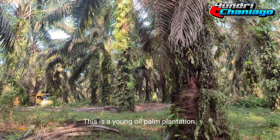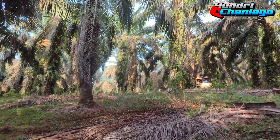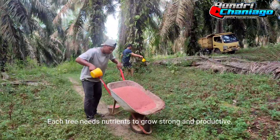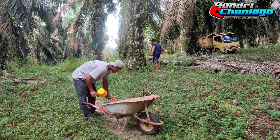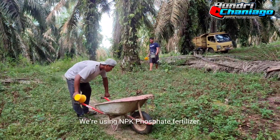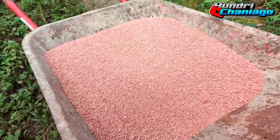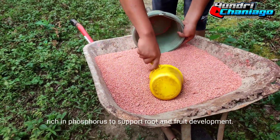This is a young oil palm plantation. Each tree needs nutrients to grow strong and productive. We are using NPK phosphate fertilizer, rich in phosphorus to support root and fruit development.